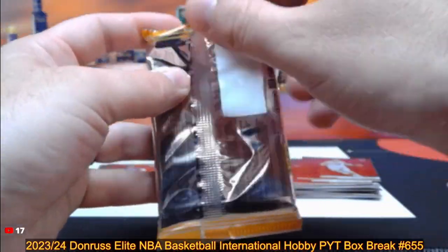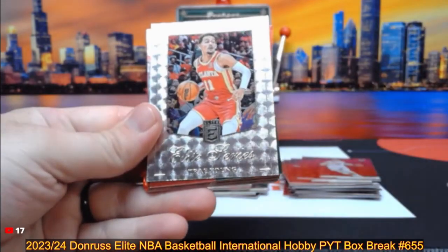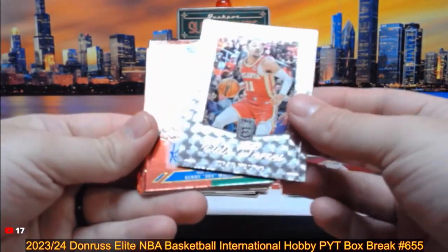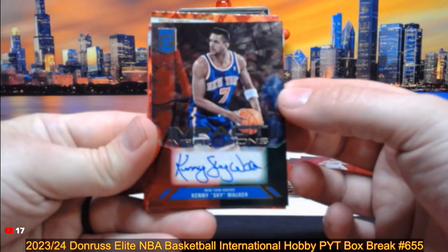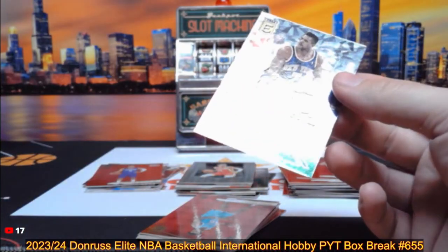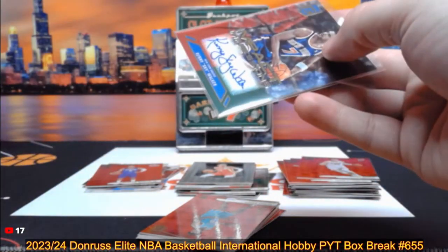Like I said, we should have one auto. Let's see if it's in here — it's one per box on average. Elite Series Trey Young. There it is! That is Kenny Skywalker for the Knicks, Impact Impressions auto. That's a cool one. That's definitely my first Kenny Skywalker auto I pulled.